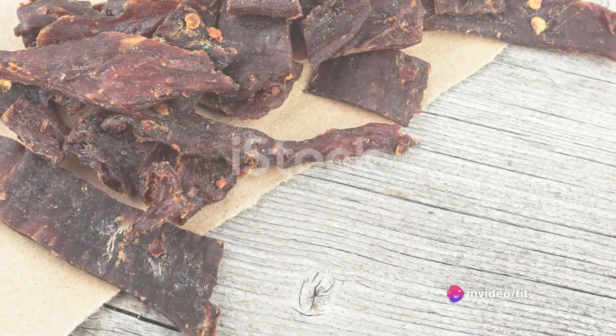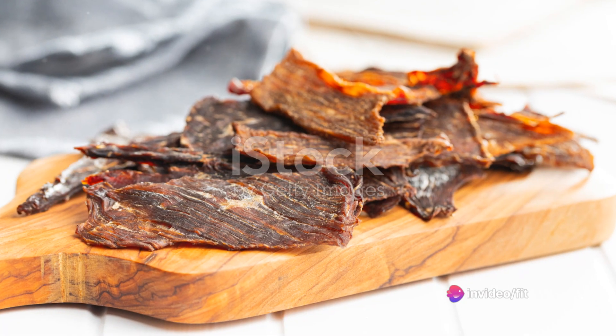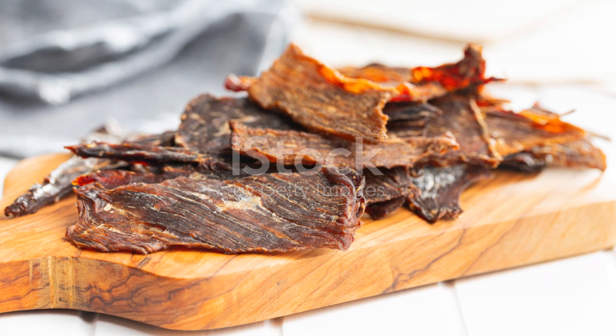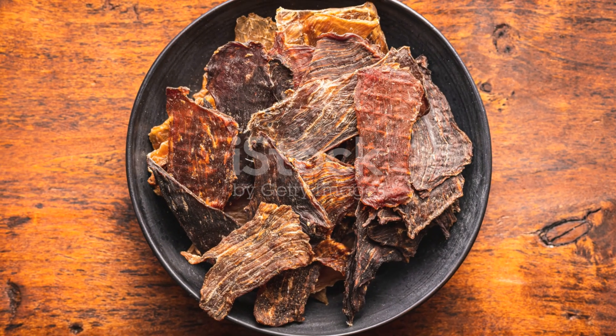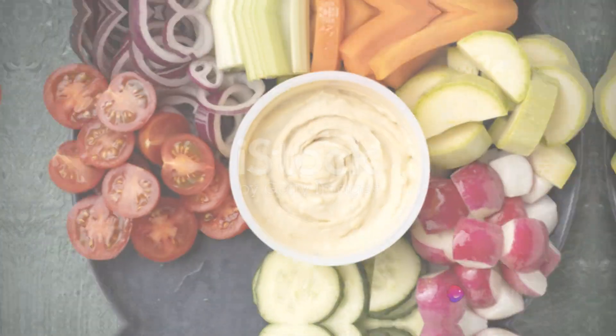Jerky — whether beef, turkey, or even plant-based — provides a hefty dose of protein in a convenient portable package. Opt for versions with low sodium and no added sugar to keep this snack as healthy as possible.